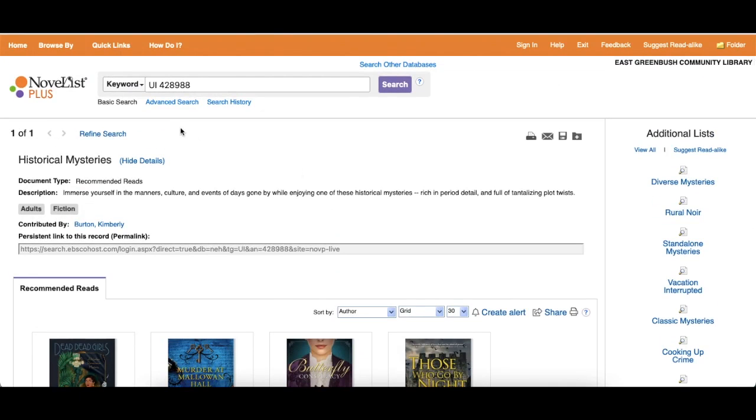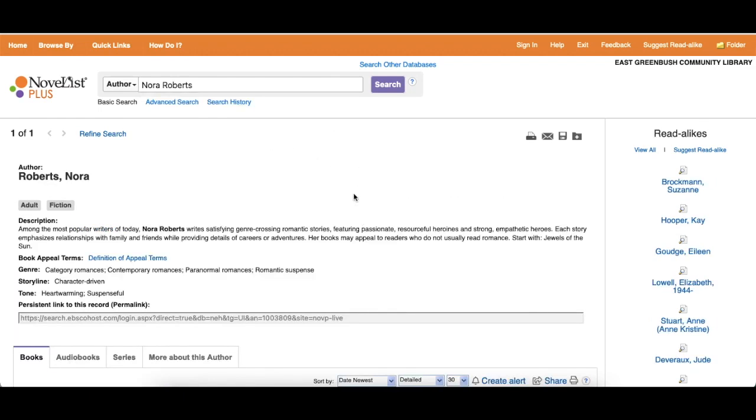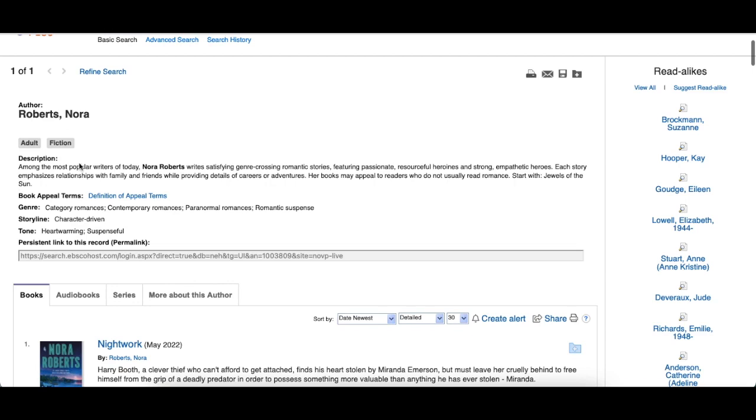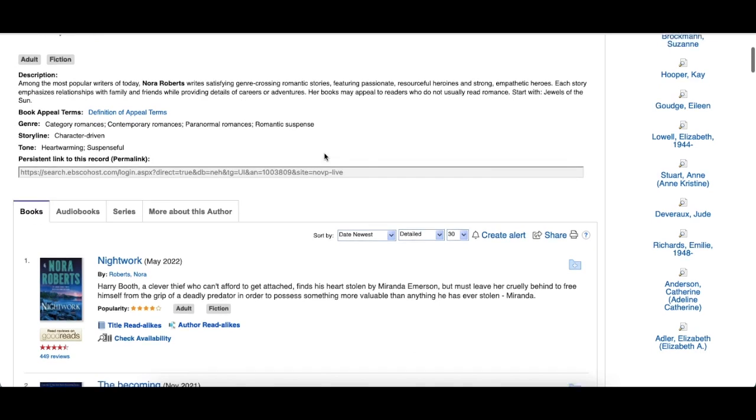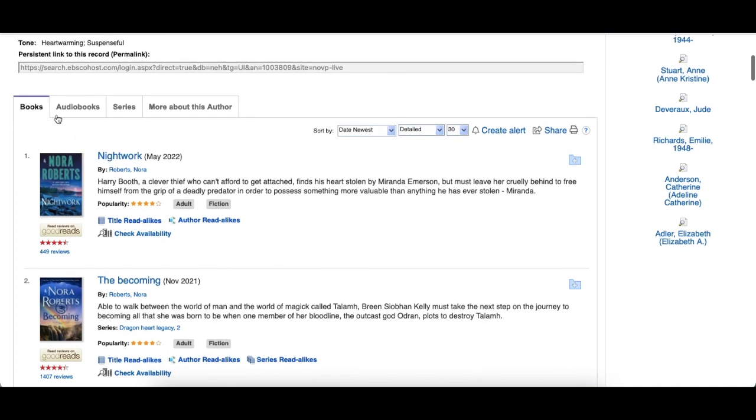If you do a specific search by an author, say we put in Nora Roberts up top, you'll get a suggestion there — see how she popped up? Once you start typing, it gives you different suggestions of what you might be looking for. Here we get a description with a little bit about the author, her different genres, the main types of storylines she writes, and a general tone. You can also see her works including books, audiobooks, series, and more about her.